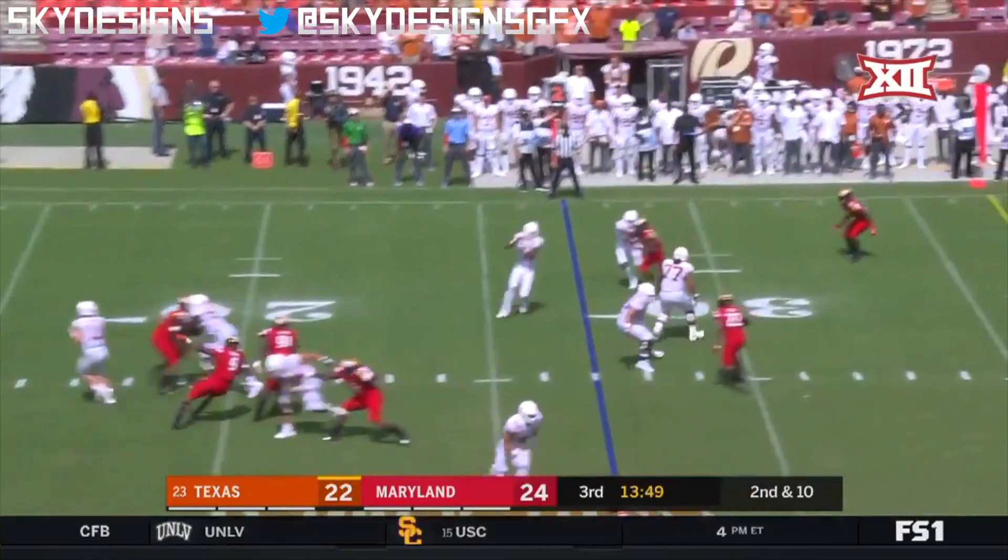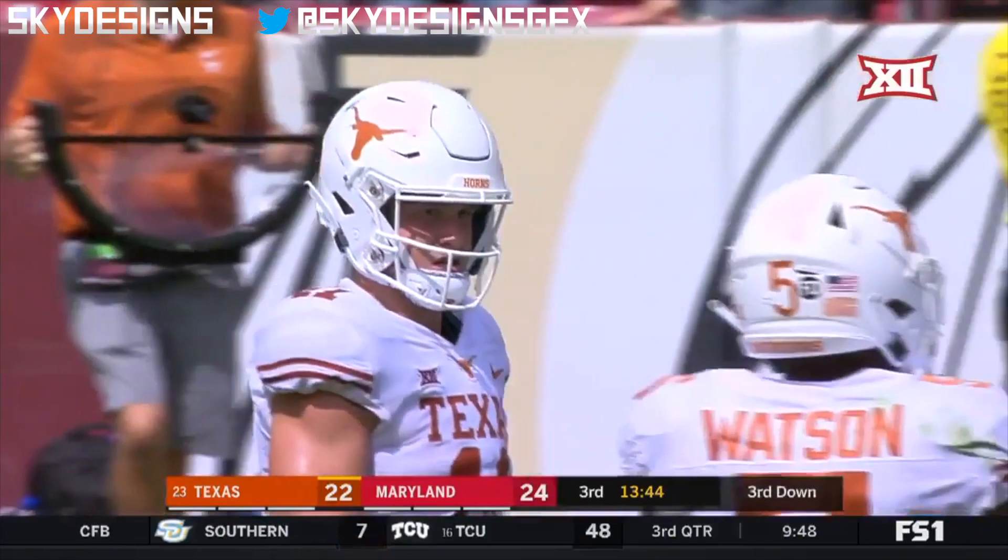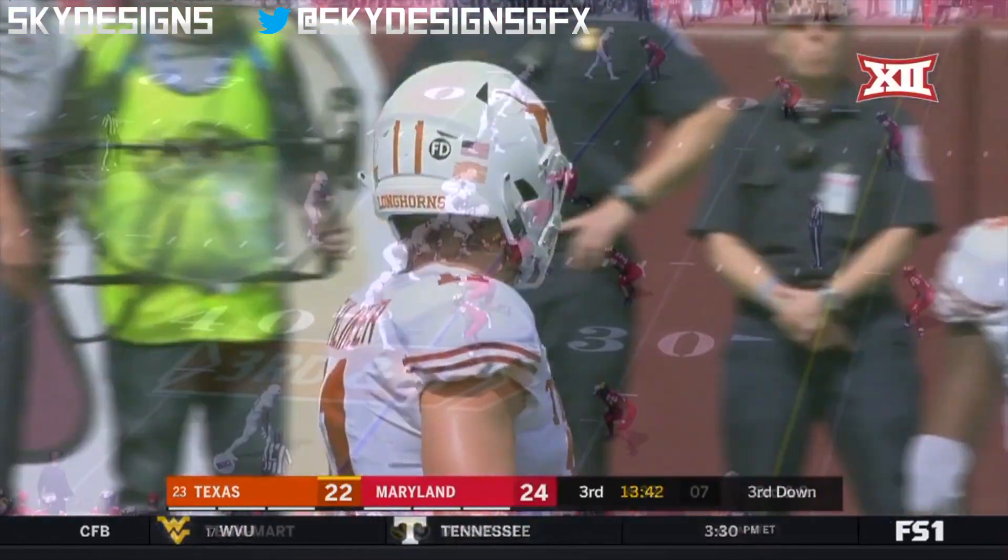Watson swings out, Ellinger goes the other way. Colin Johnson immediately tackled by Marcus Lewis, and it's third down for Texas right here.